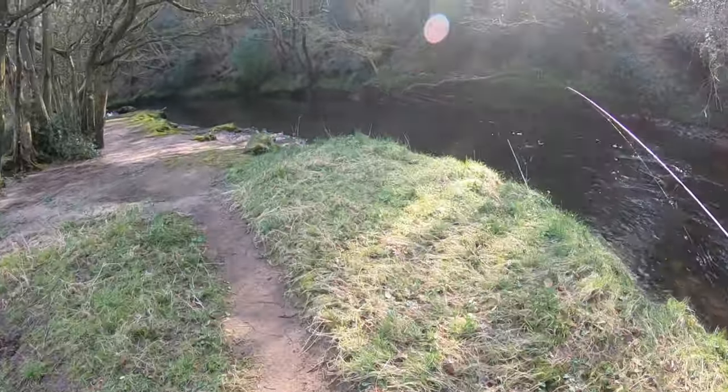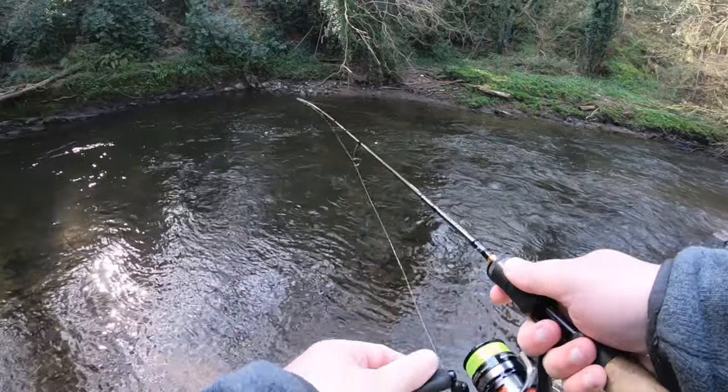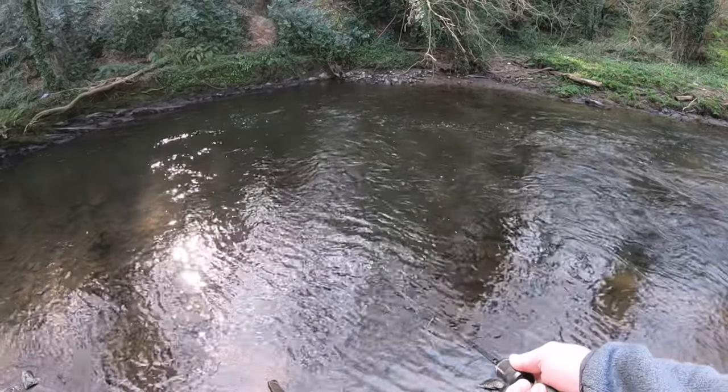Lovely big bend here. Had a few fish here before the last time we were here. There used to be a big tree that had fallen and lay down the middle of the river.